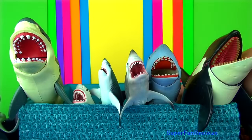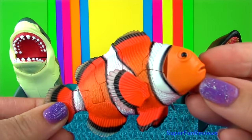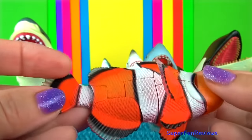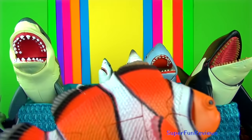The clownfish coexists with the sea anemone which has poisonous tentacles. The clownfish keeps the anemone clean and is also protected from predators by the poisonous tentacles.